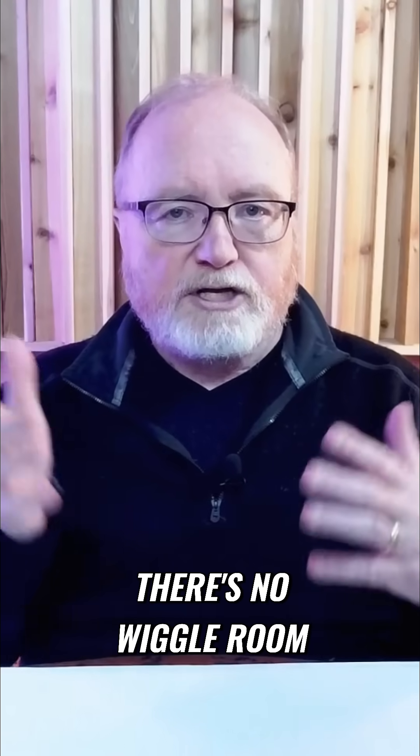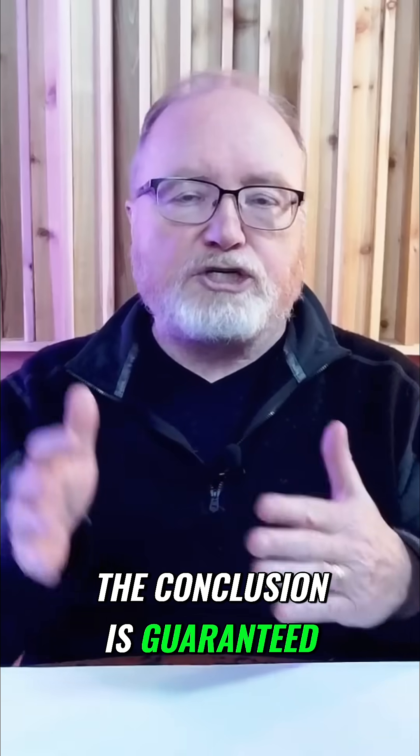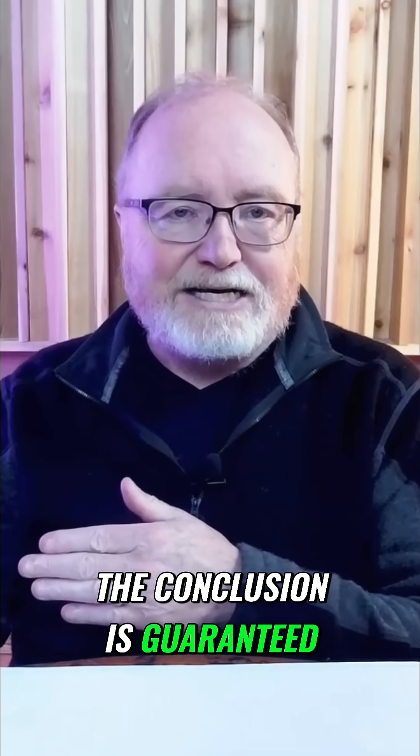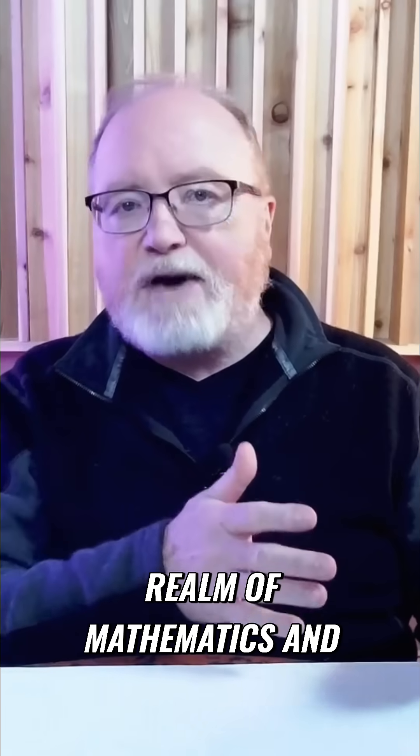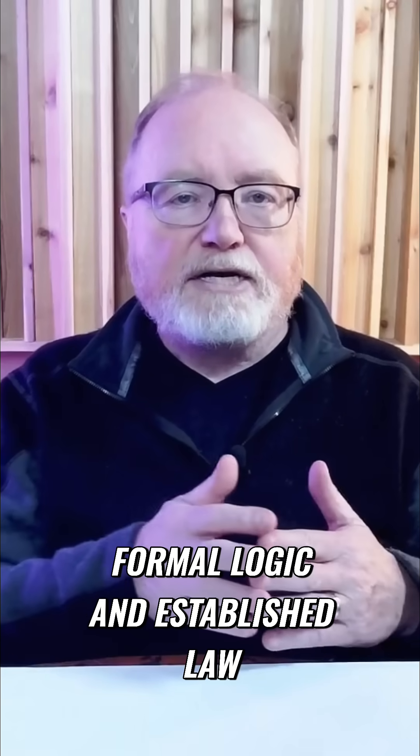There's no wiggle room. If those first two statements are true, the conclusion is guaranteed. This is in the realm of mathematics, formal logic, and established law.